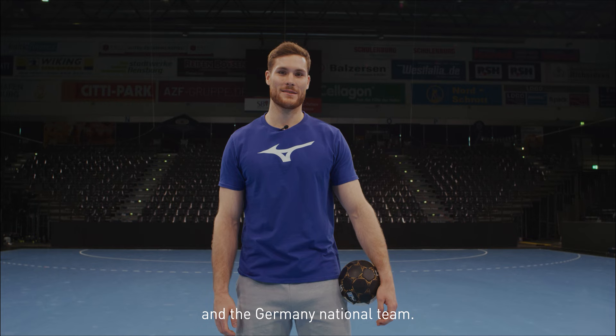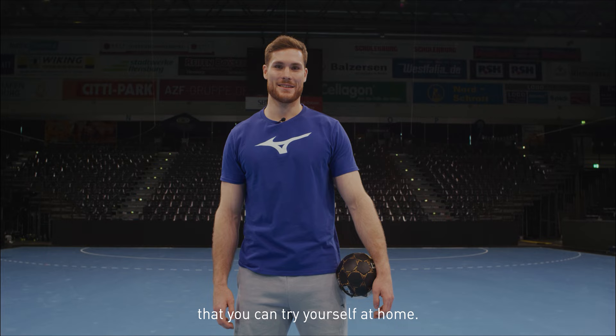Hi guys, this is Johannes Goller, a line player from SG Flensburg-Handewitt and the German national team. Today I'm going to show you four trick shots that you can try yourself at home.